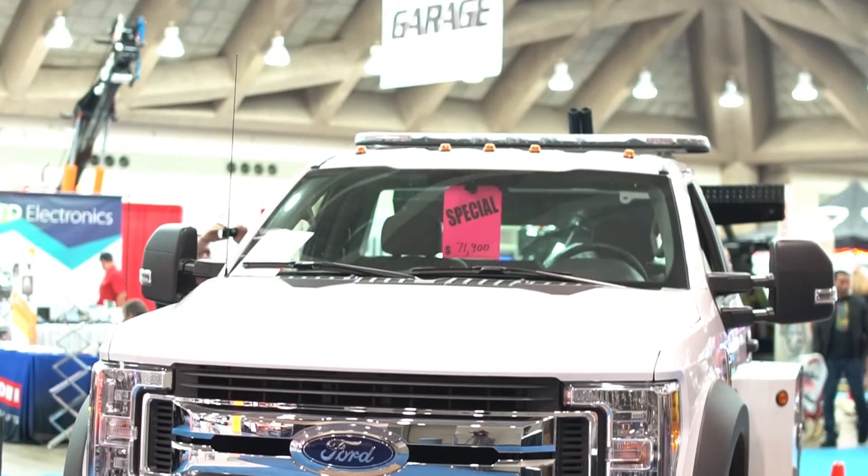It's unfortunate, but driver safety is number one. This is my first time here — it's impressive, the size of it. This convention center is perfect for it, and there's lots of different vendors. It's a one-stop shop if you're getting into or have a towing business.